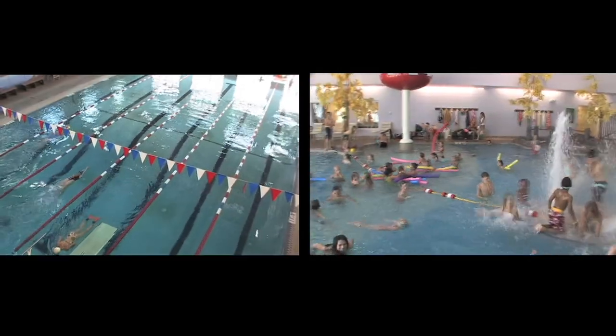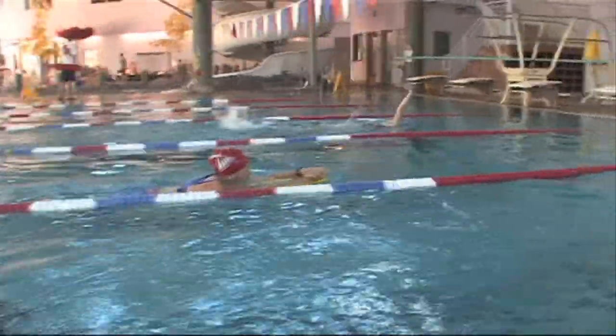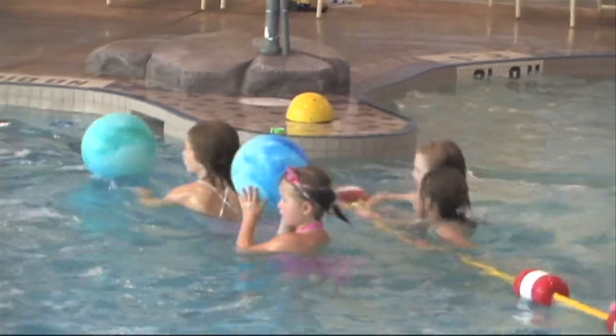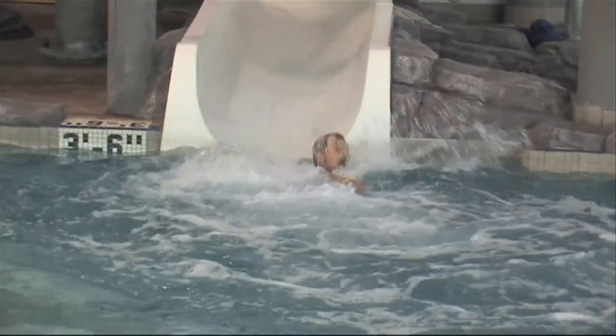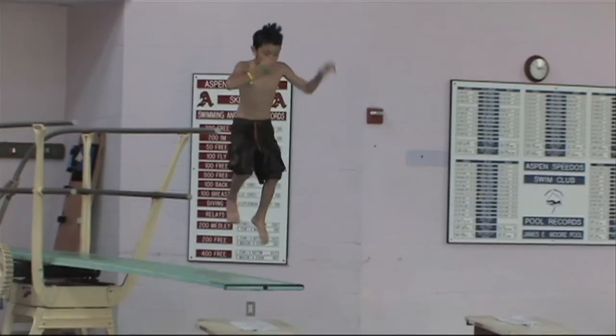The Aspen Recreation Center boasts two unique pools. One pool is a 25-yard, 6-lane competitive pool with a 1-meter diving board. The second pool is a 0–4 feet deep recreation pool, complete with a two-story slide, lazy river, and spray features to keep even the youngest child entertained. Safety, fitness, and fun are the themes of The Arc pools.